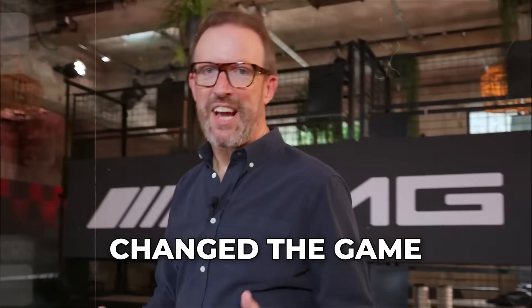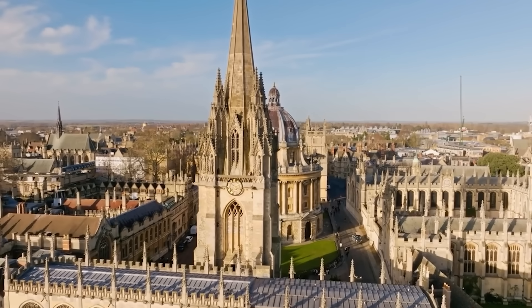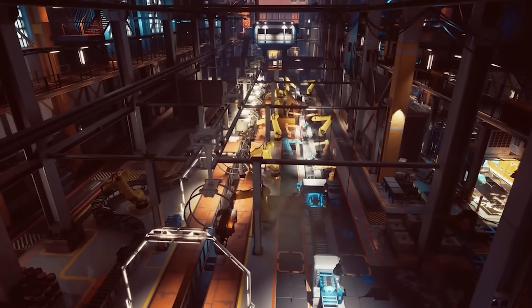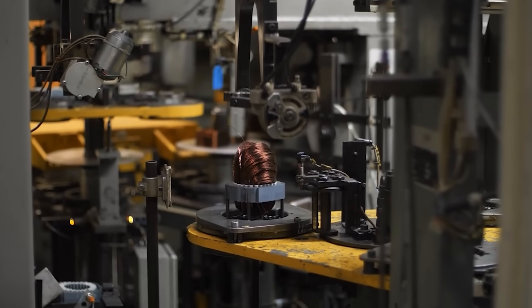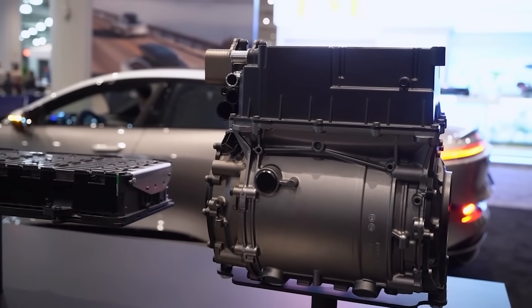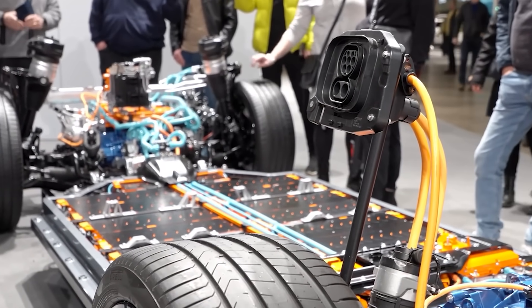Mercedes-AMG has just changed the game when it comes to ultra-high performance because of the axial flux motor. In the heart of Oxford, England, a quiet revolution began over a decade ago. It wasn't born in a massive factory or under the watchful eyes of a global corporation, but in the mind of a young engineering student, Dr. Tim Woolmer. While completing his doctorate at Oxford University, Woolmer envisioned a completely new kind of electric motor — one that could deliver astonishing power in a compact, lightweight design. That idea would eventually evolve into YASA, a company whose technology now sits at the cutting edge of electric performance.